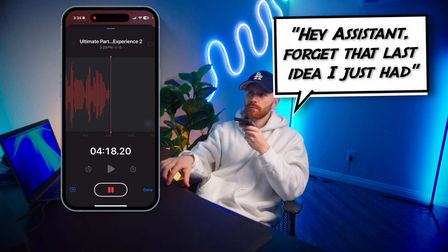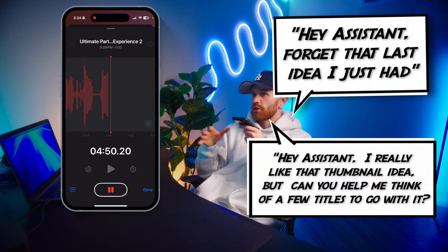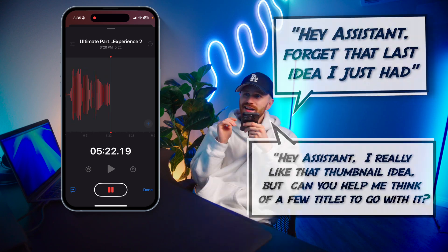Maybe something like: 'Hey assistant, forget that last idea I just had. Thanks assistant.' Or something like: 'Hey assistant, I really like that thumbnail idea, but can you help me think of a few titles to go along with it? Thanks assistant.' Then continue on.